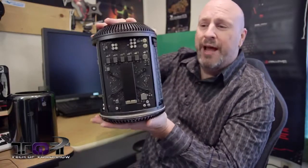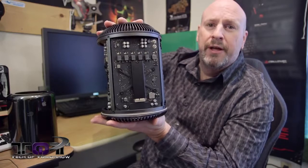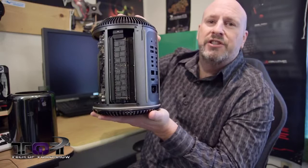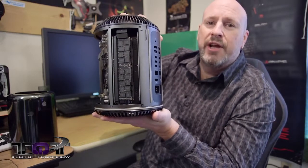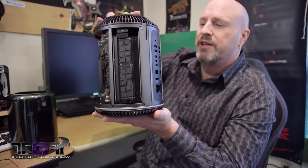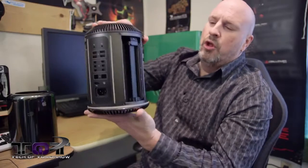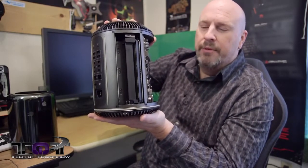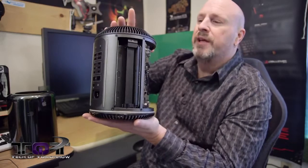Now check it out — I'm not going to totally disassemble the machine for you guys today. This is pretty much just the first lick, but I want you guys to see everything. Here is the memory — very, very easily accessible, very easy to change out. All the way around the unit, it's geared to be ergonomic, geared to be small, and geared to be upgradable.